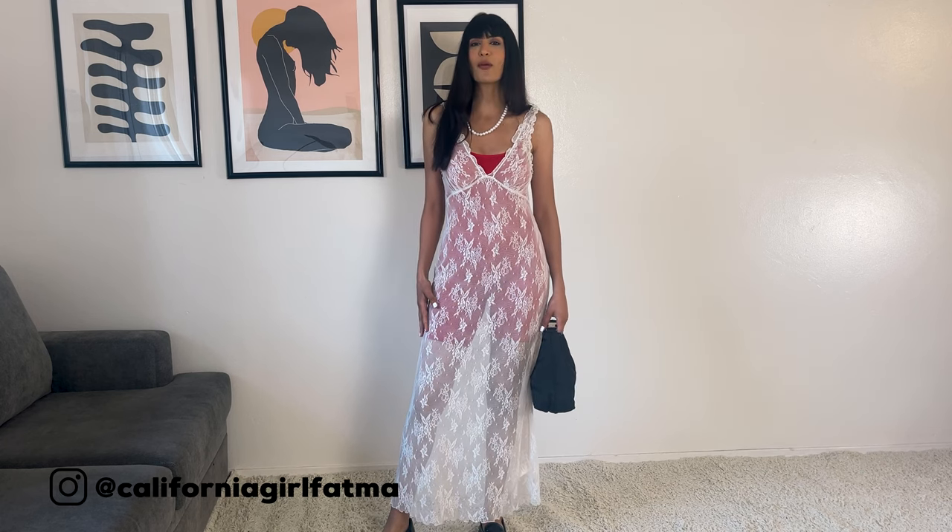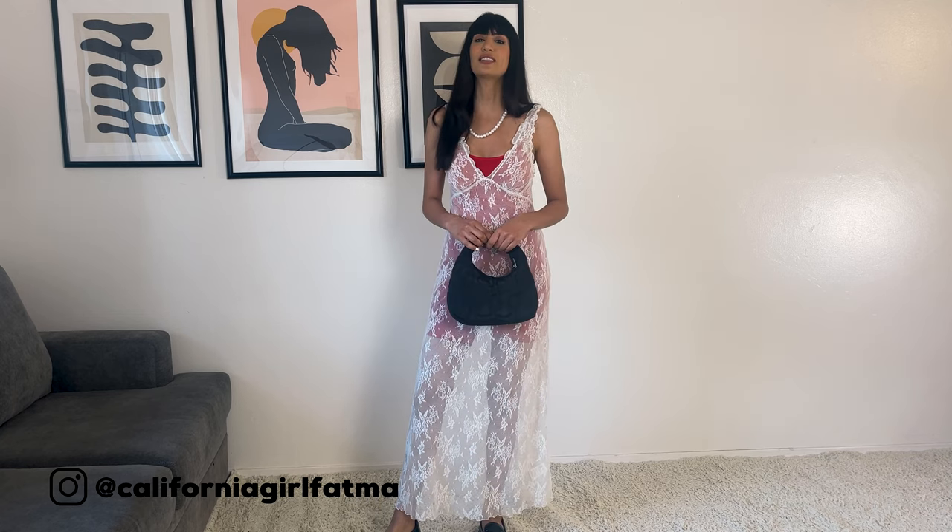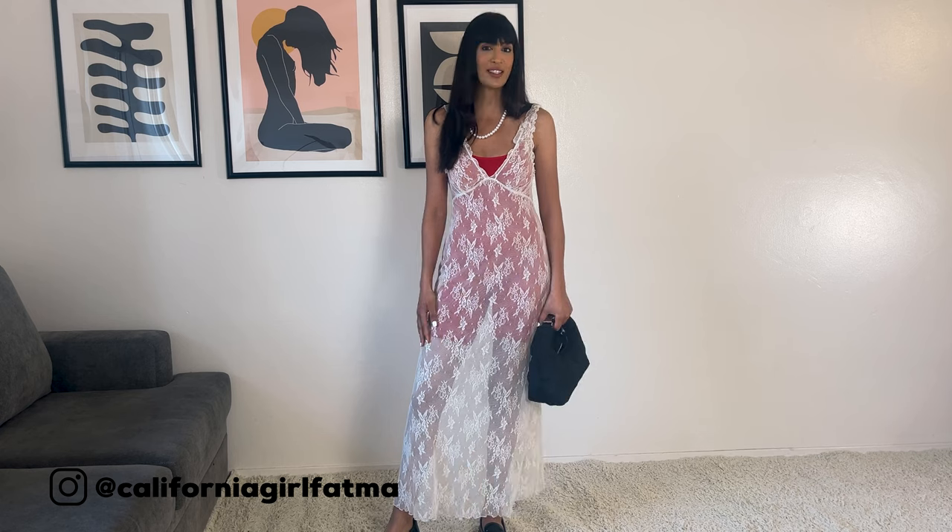Sheer is one of the most romantic, feminine, delicate materials. Sheer was very trendy in the last couple of seasons and still going strong for spring 2023.